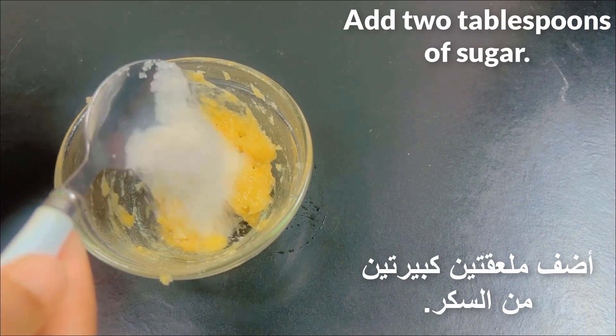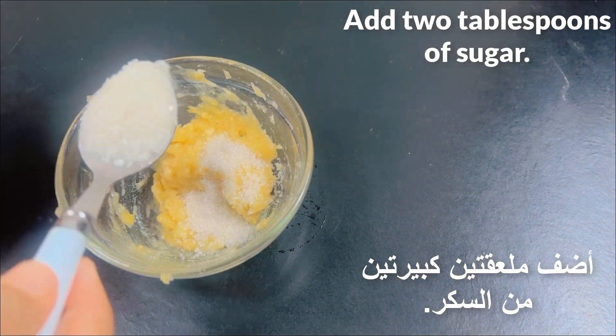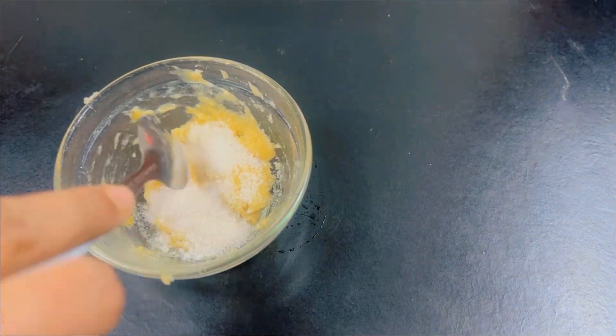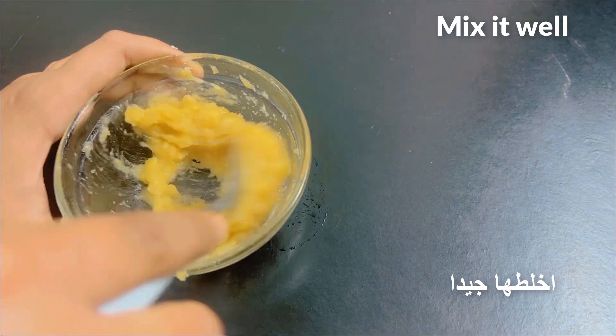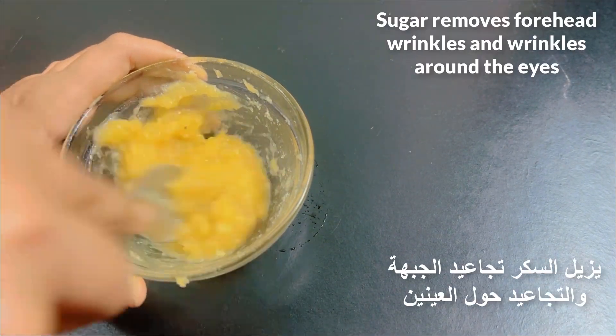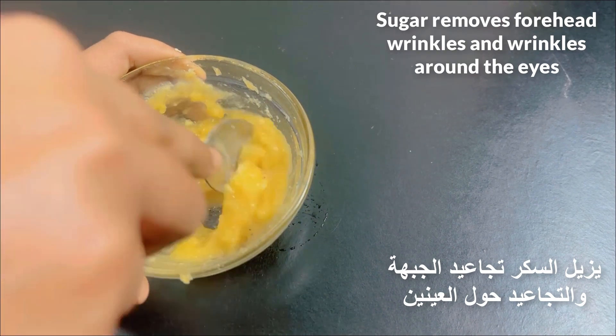Add two tablespoons of sugar and mix it well. Sugar removes forehead wrinkles and wrinkles around the eyes.